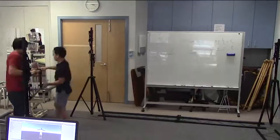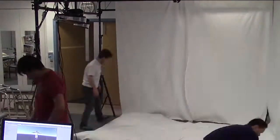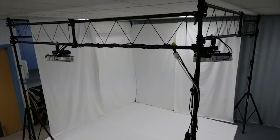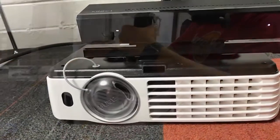The Augmented Studio can be set up in a practical classroom or in a lecture theatre. The stage area of the system is made up of four tripods connected with four cross beams to create a three-sided stage for projection mapping. Two projectors and two Microsoft Kinect sensors are mounted on the beams.